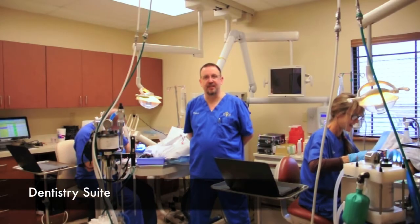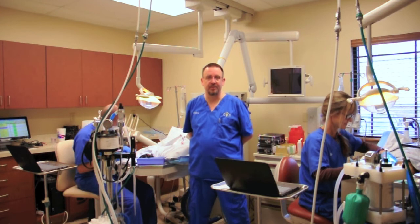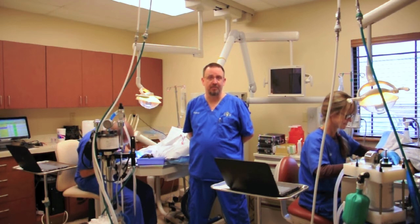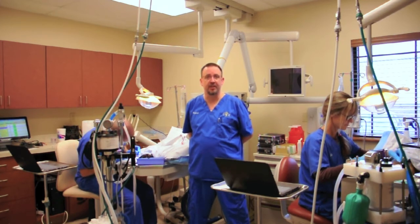This is our dentistry suite. We have two technicians that do our dentals here, Brett and Beth. They do quite a lot of work back here. Dentistry has really taken off in the 20 years that I've been here. Not most people brush their animals' teeth, and if you can imagine how your mouth would feel a day, a week, a month, even a year without brushing your teeth, a lot of disease can accumulate during that time.